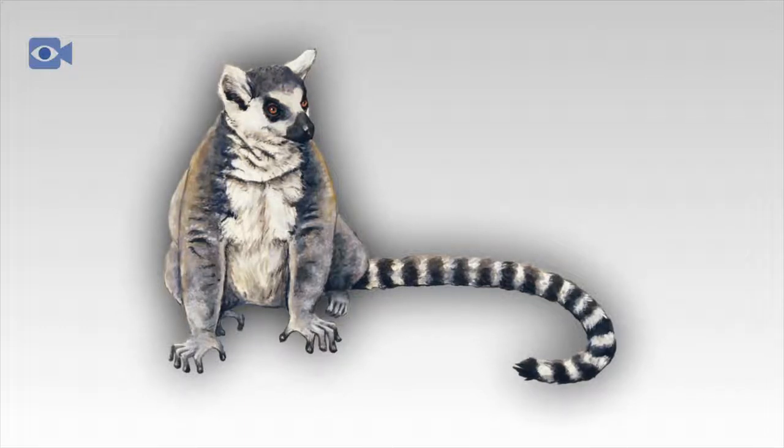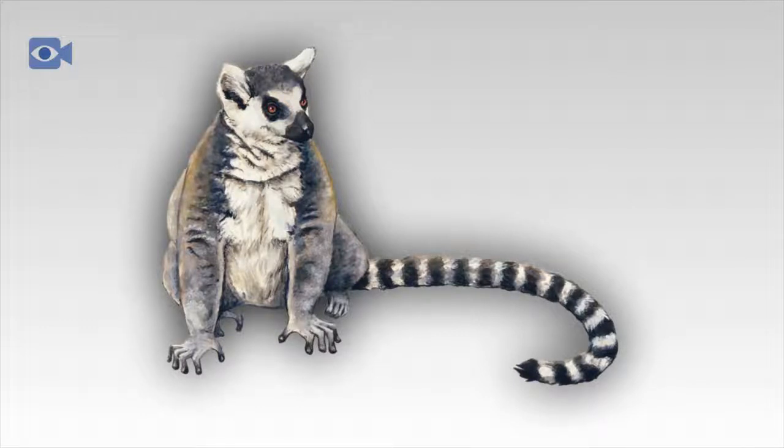The biggest threat to the lemur is deforestation, with around 90% of the Madagascar jungle having been destroyed. This means that lemur populations are declining rapidly as the lemur has fewer trees to make its home in.